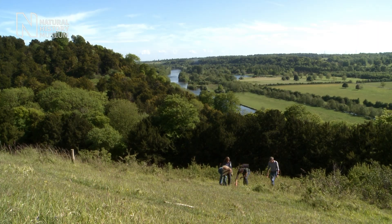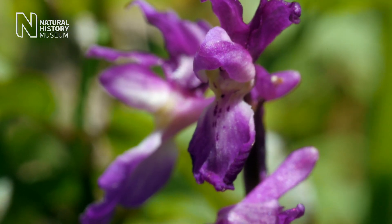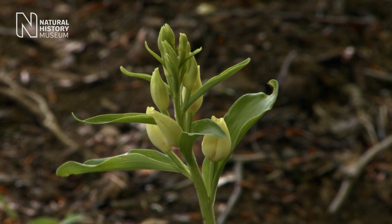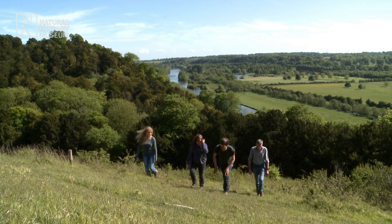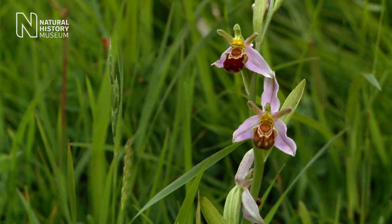Here we are with volunteers from the Natural History Museum and we're looking for wild British orchids. This project is part of a larger programme of research looking at how British wildlife is being affected by climate change.